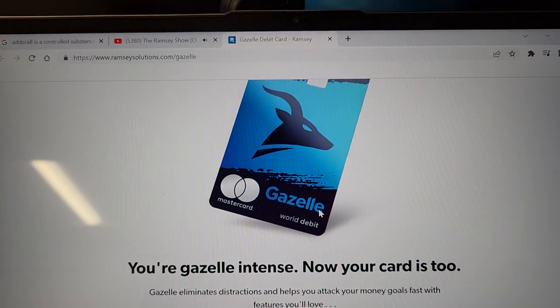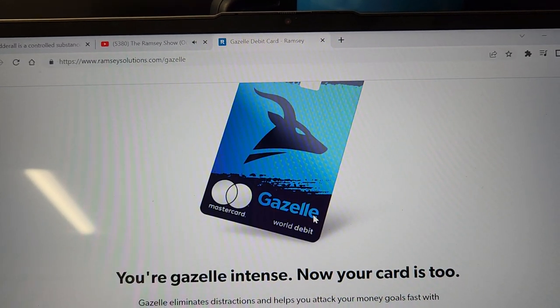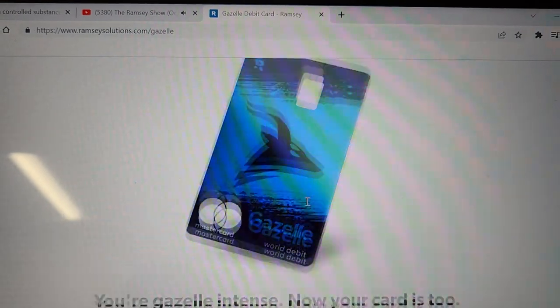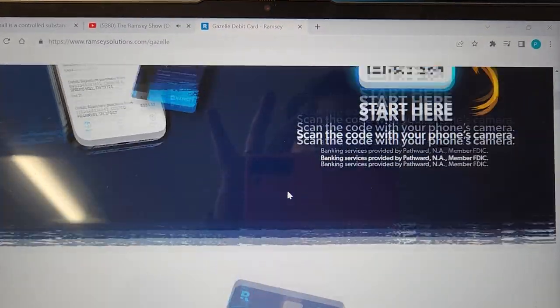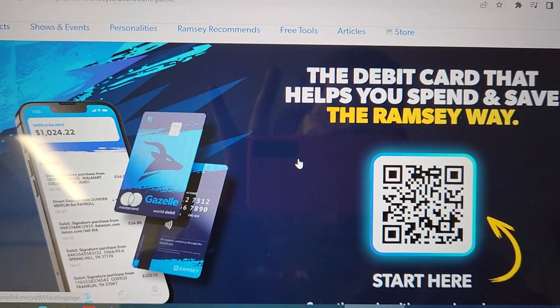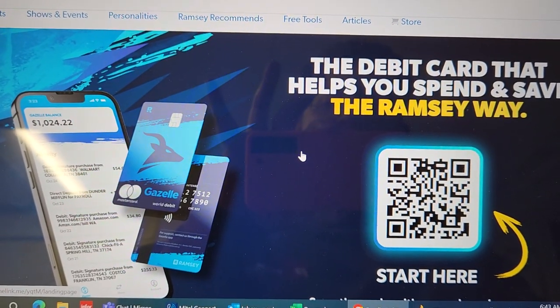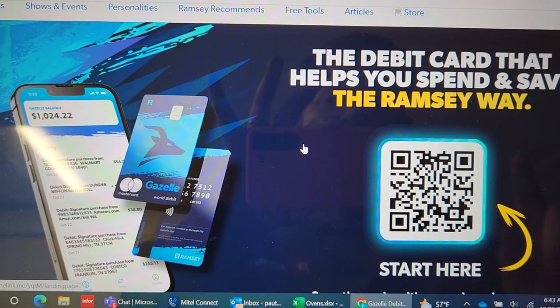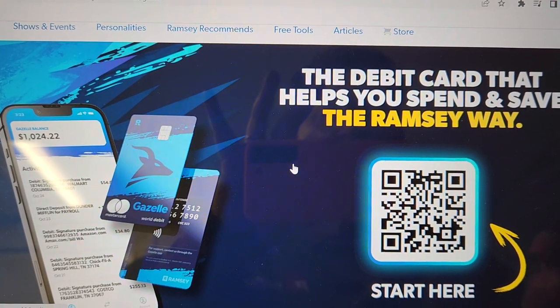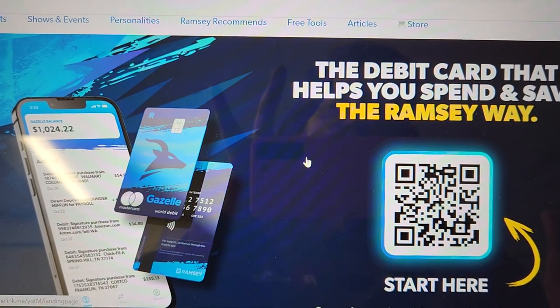Gazelle intense — now this card is really cool. It is a Mastercard debit card, so you'll get the same perks, and it is backed by FDIC and all that great stuff. So you don't have to worry about overspending, and you can link it up with your bank card and they'll automatically deposit. You can also do a direct deposit from wherever you work. So it's pretty cool.